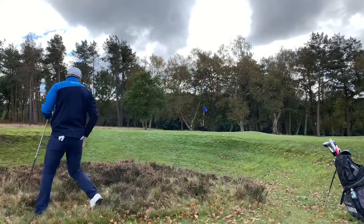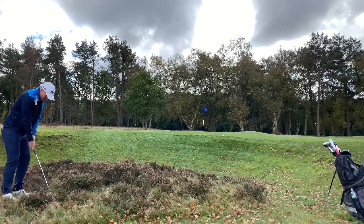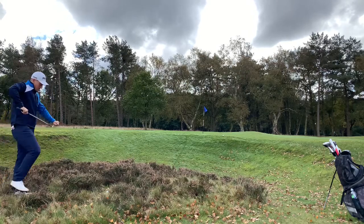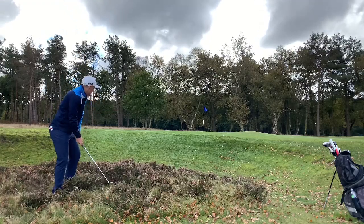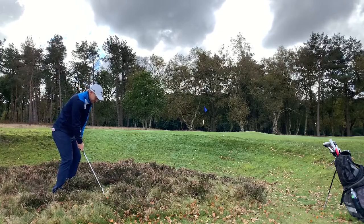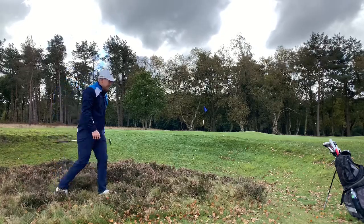Well, this is not ideal. Short-sided, good lie. Not ideal, is it? Played it well though. Very, very good.